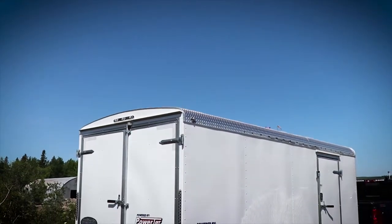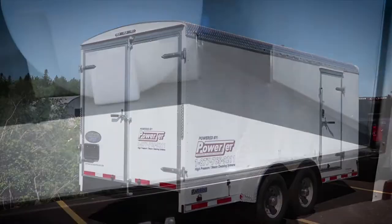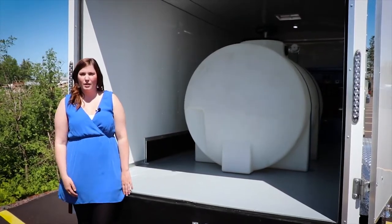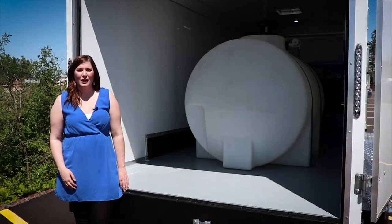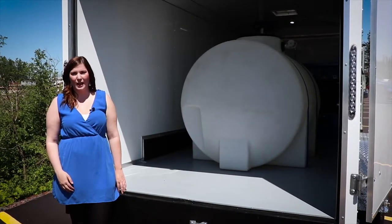At the back of the trailer, we have barn-style doors and lots of space for transporting any extra gear or tools you may need. We also have a 525-gallon water tank bolted to the floor, with a 2-inch dump valve that empties through the floor. These trailers can be built with various water tanks up to 630 gallons.